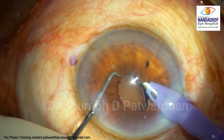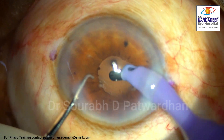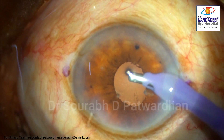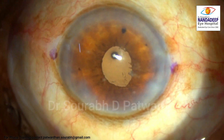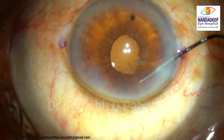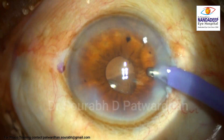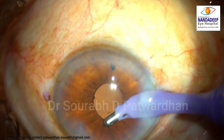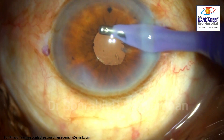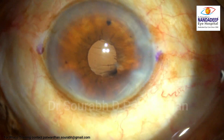Now after removing the B-hex the pupil reminds me that it is still small. This is the end of OVD aspiration. As I started doing hydration I realized there was a chunk of hyaluronate which was still there just beside the incision. So I decided to take it out — you can see it was still stuck to the endothelium, and I don't want to keep it there because it is going to again cause inflammation.